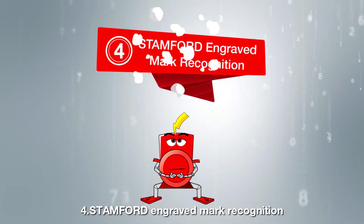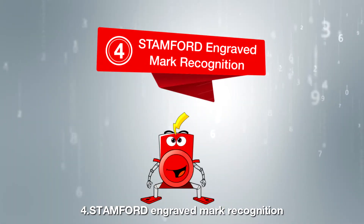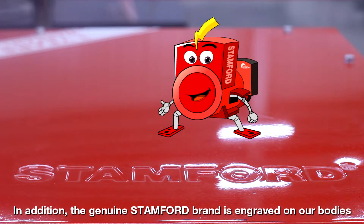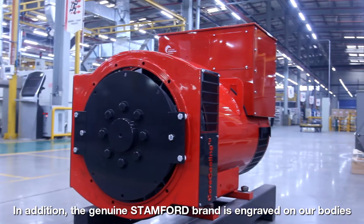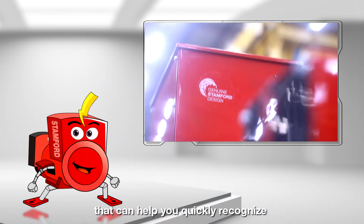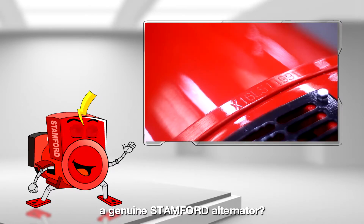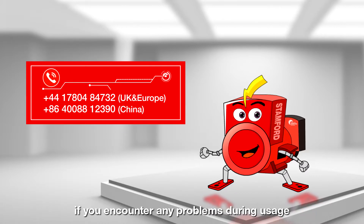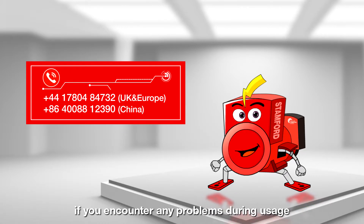Four: Stanford engraved mark recognition. In addition, the genuine Stanford brand is engraved on our bodies. Can you remember all of the above mentioned that can help you quickly recognize a genuine Stanford alternator? Feel free to contact our technical customer support staff if you encounter any problems during usage.